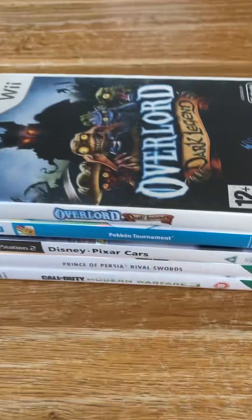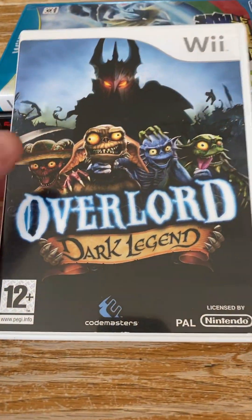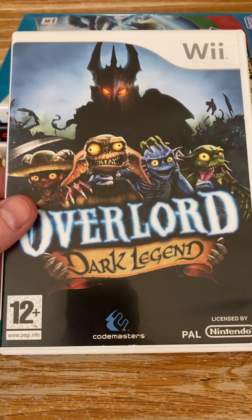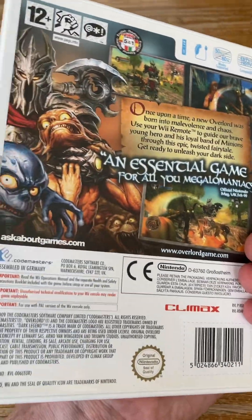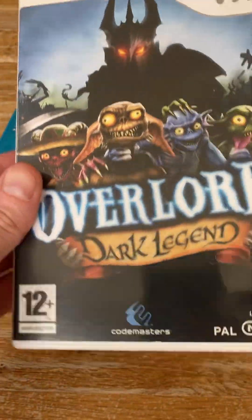I bought another Wii game; this was £1.50 on a voucher. The only reason why I bought this — well, one, I think it'd be quite fun to play with the kids, but also the artwork on it is absolutely amazing. It drew me straight in, and for £1.50 you can't complain. All complete inside, really nice condition.